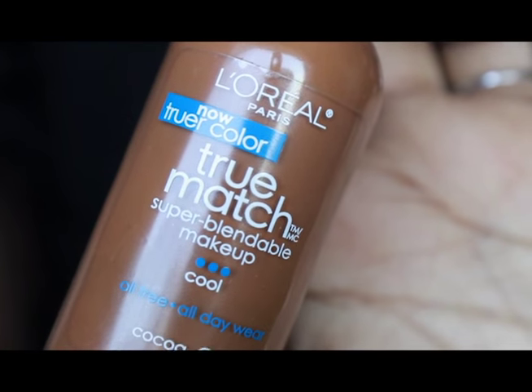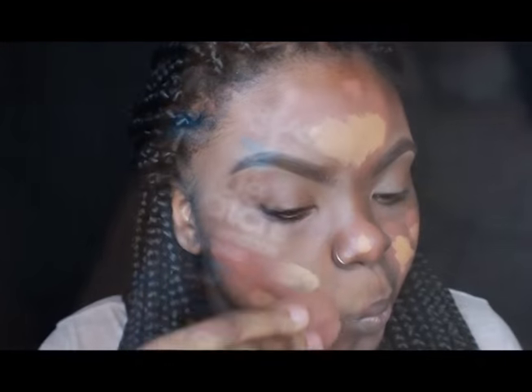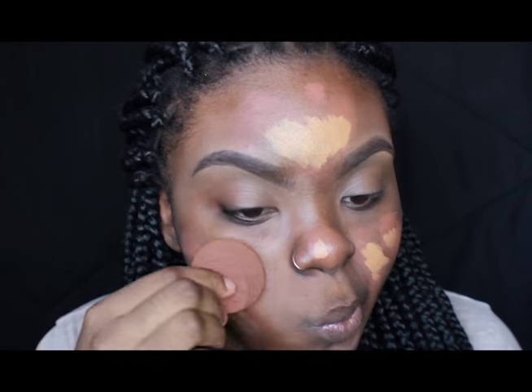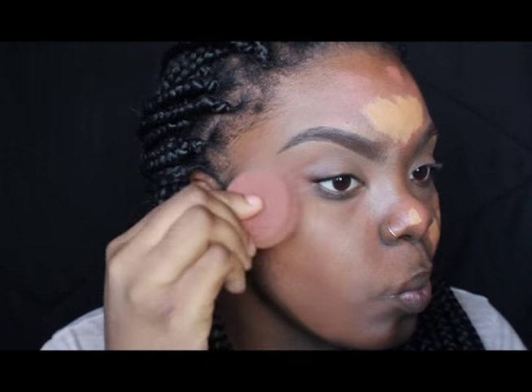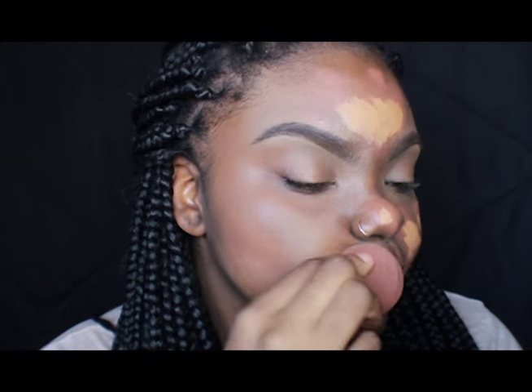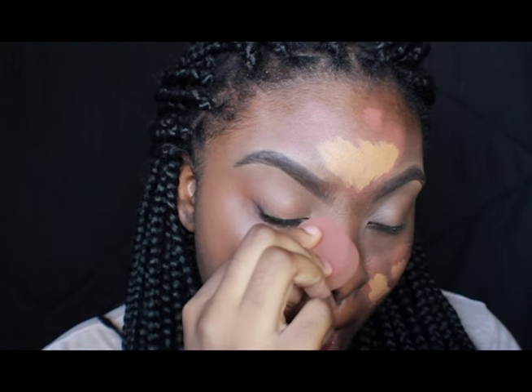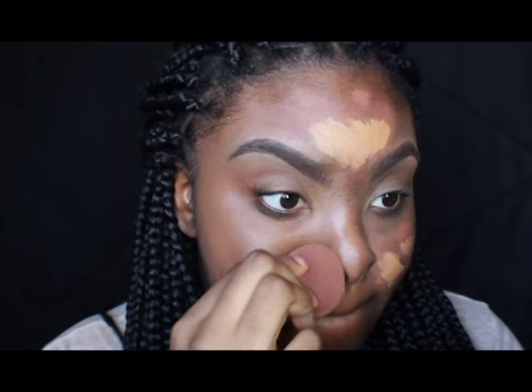The L'Oreal True Match Foundation is my go-to foundation. I love this foundation so much. I use the color Coco C8 and all I do is really just take a sponge and put a little bit of it on there and blend it into my skin as much as I can. It's really lightweight so it never feels cakey, and I don't have oily skin — I actually have dry skin so this definitely helps me out. I feel really good when I wear it, nice and moisturized, and it doesn't make me look ashy or anything like that.